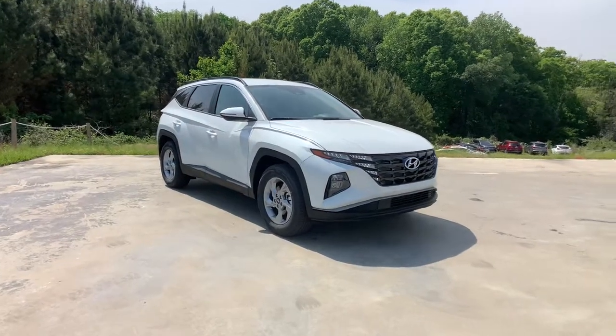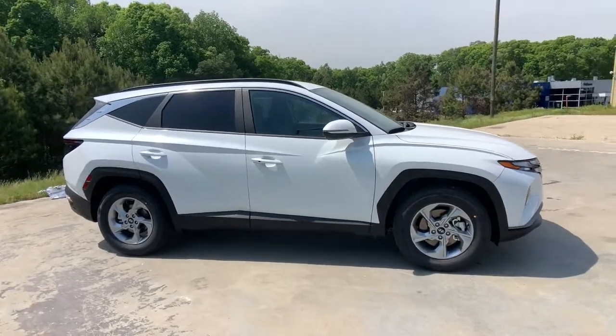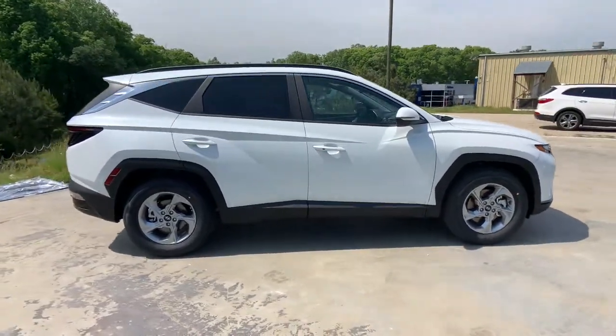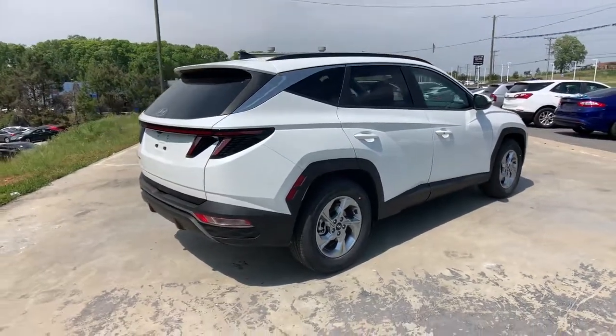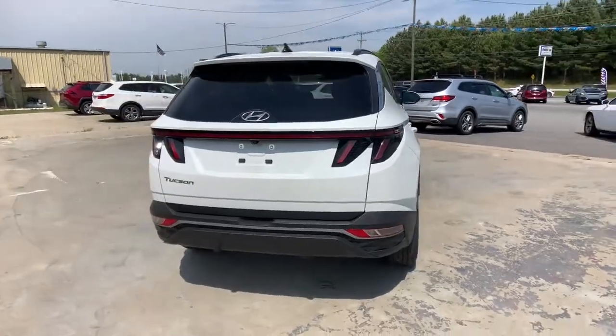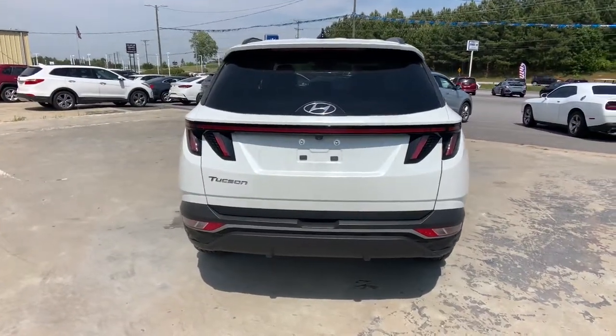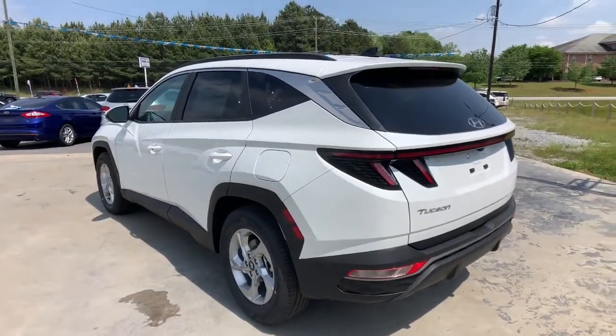You just found the 2022 Hyundai Tucson. This upscale Tucson crossover is ready to make even the most routine errands feel enjoyable. Its meticulous quality of construction, standard touchscreen infotainment and driver assistance features, European sensibility, and smooth, refined ride infuse every journey with confidence and satisfaction.